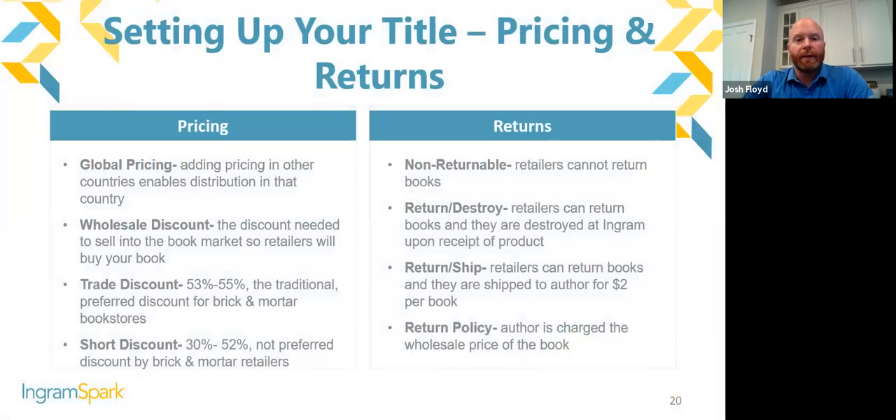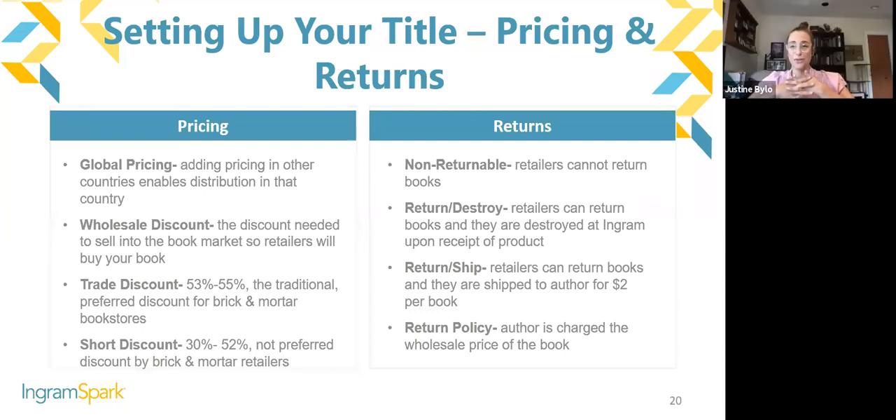Let's talk about setting your book up for success. For global distribution, all you need to do is add a price in that country to enable distribution. The rule of thumb is to do the dollar-for-dollar exchange in that country and then add a dollar or two in that currency. So if your price is $14.99 in the US and that works out to £16.43, round up to £16.99 and then add a pound or two for currency fluctuation.